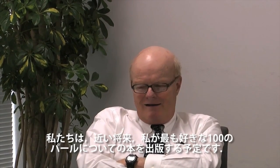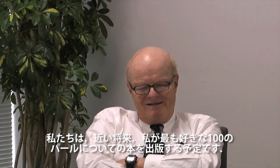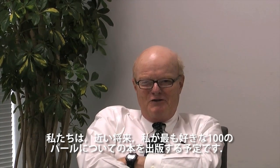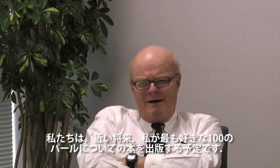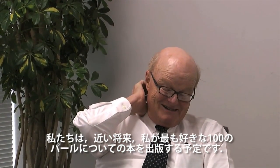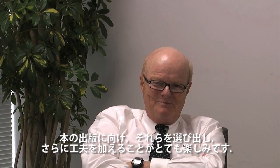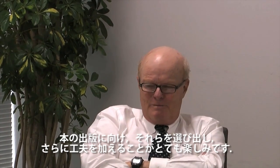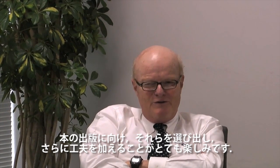About a year from now, we're going to have yet another book, which will be a series of my most favorite 100 clinical pearls, which I'm looking forward very much to selecting and modifying for purposes of the next book in the series.